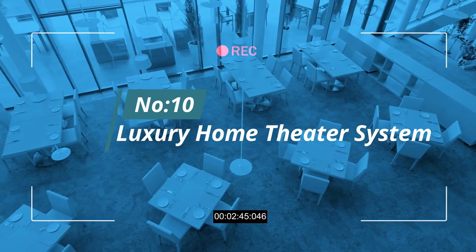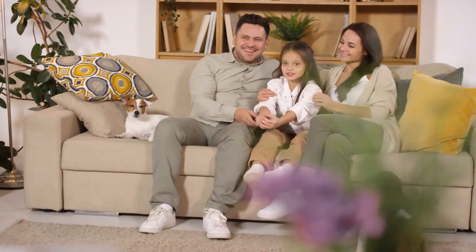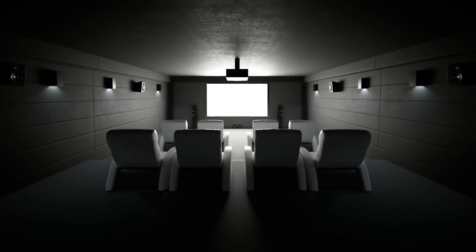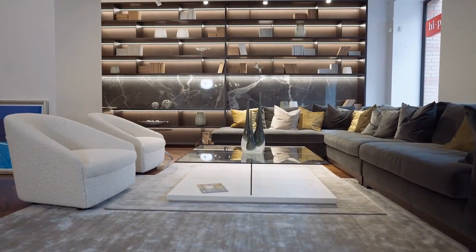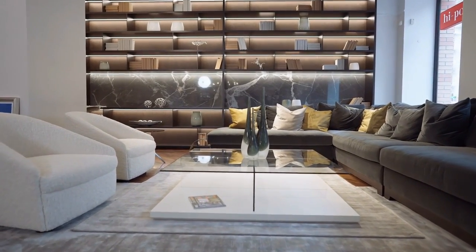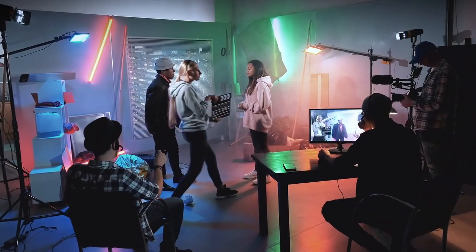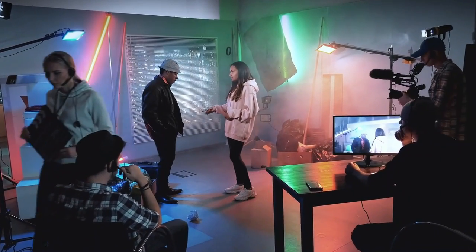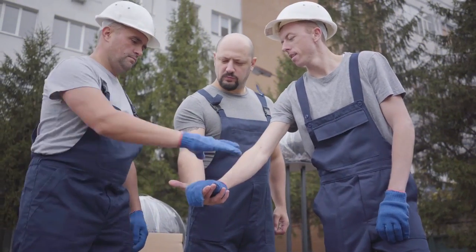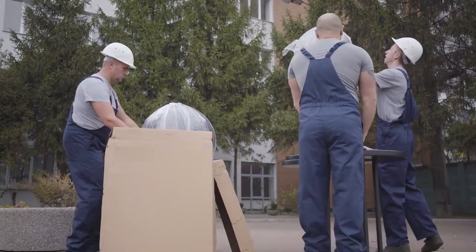Number 10: Luxury Home Theater System. A home theater system is a great way to enjoy your favorite movies and shows, but with so many options on the market, it can be tough to know which one to choose. Home theaters are definitely a luxury item that fit the Malibu lifestyle — not only as an extra luxury detail but also for work. Movie directors, actors, producers, and executives live in Malibu, and home theaters are a must for screening works in progress while away from Hollywood studios. And for those who are not Hollywood movers and shakers, you might want to shake up your movie viewing experience with an awesome home theater just for pleasure.